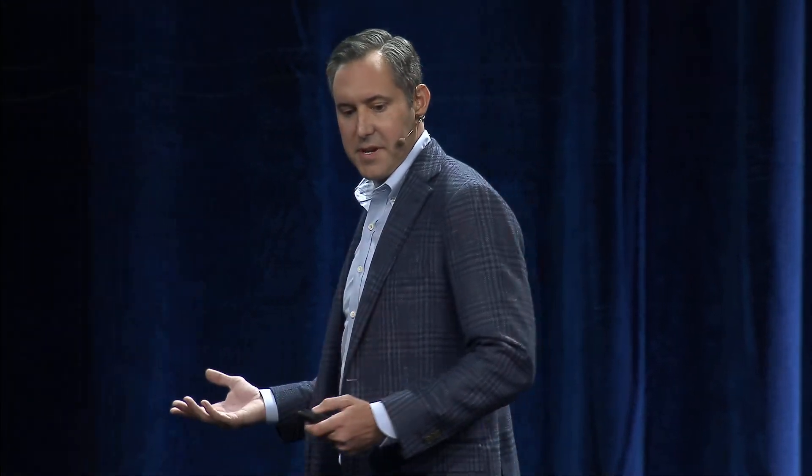That modular approach is really important to us. We are also participating in and contributing to DCMHS 2.0. As you heard earlier, that type of interoperability is going to lead to faster innovation on disruptive technologies. Also, just like last year, the firmware is going to be made available to the community, so you'll be able to take this platform, adopt it, or adapt it to your own needs.